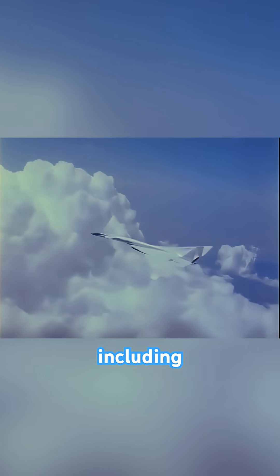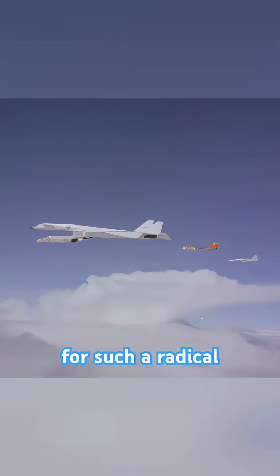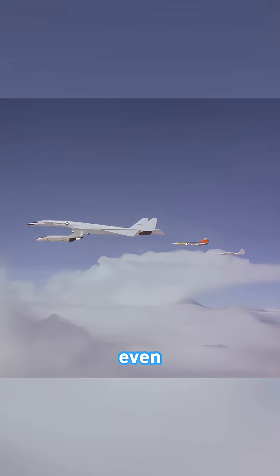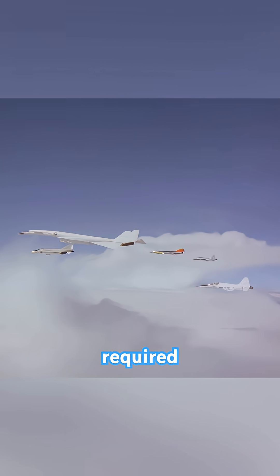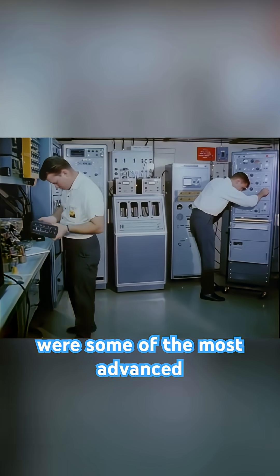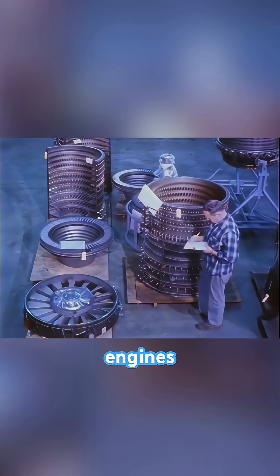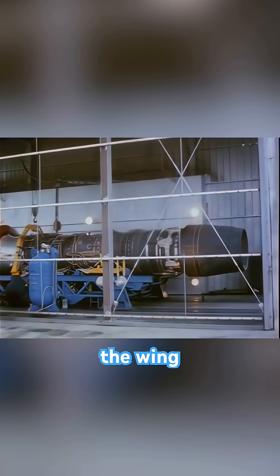Test pilots, including the legendary Colonel Joseph Cotton, spoke of the XB-70 being surprisingly stable for such a radical design, even at triple supersonic speeds. Its sheer scale required new manufacturing processes, and its control systems were some of the most advanced of the era. The aircraft's six massive engines were arranged in a single, enormous duct beneath the wing, creating a unique visual signature.